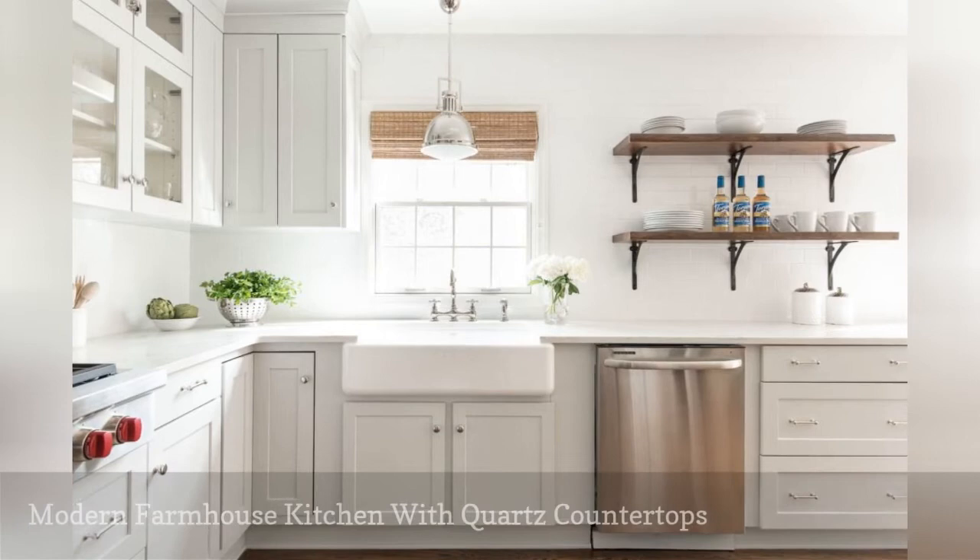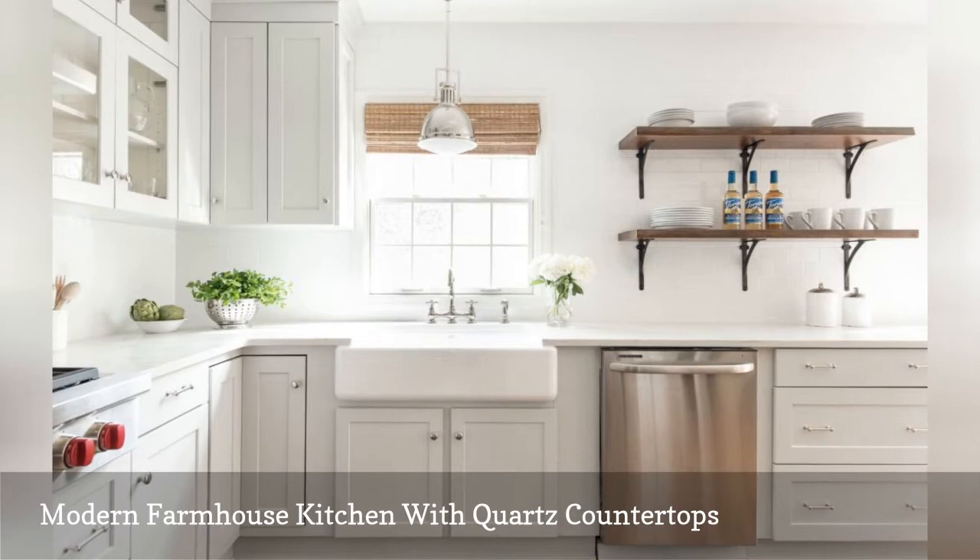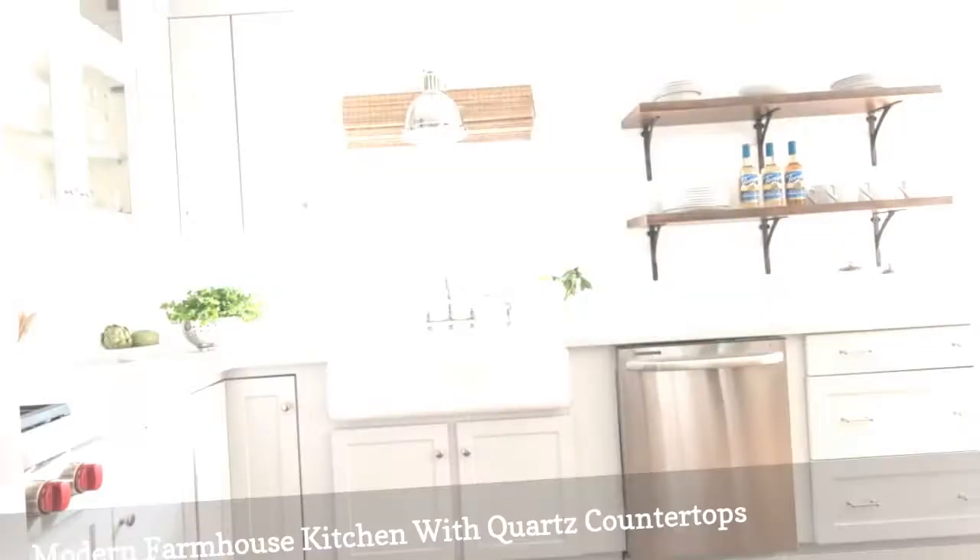Quartz countertops are becoming a staple in modern farmhouse kitchens. Case in point is this lovely neutral cooking space by Jennifer Dennis, an award-winning interior designer working out of the Washington D.C. metro area. The shaker-style cabinetry is a soft shade of gray, and the color matches the new quartz countertops and subway tile backsplash.